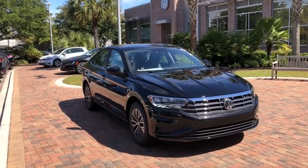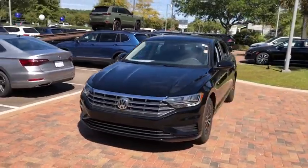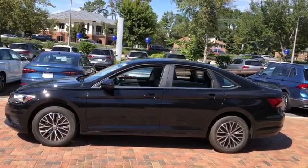Take a ride in the 2020 Volkswagen Jetta. The Jetta is a premium car that is family friendly with a great price. Agile and confident handling. Volkswagen Jetta.